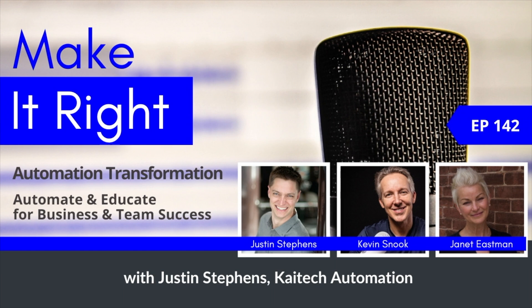Welcome to the Make It Right podcast. I'm Janet Eastman and this week on the show it's part two of our conversation with Justin Stephens of Kytec Automation. We've been discussing the value of automation to your factory floor and this week we'll look at the redeployment and reskilling of employees, but first Justin's going to talk about the ROI.